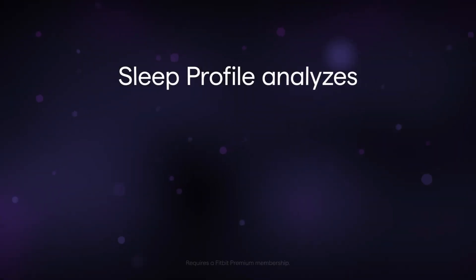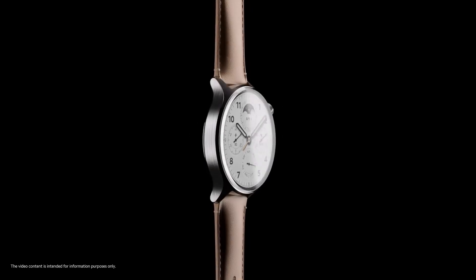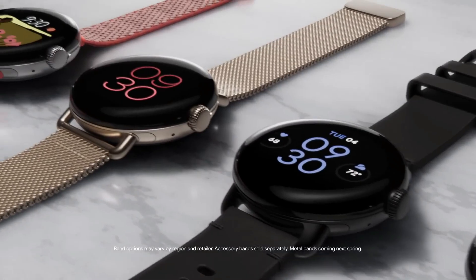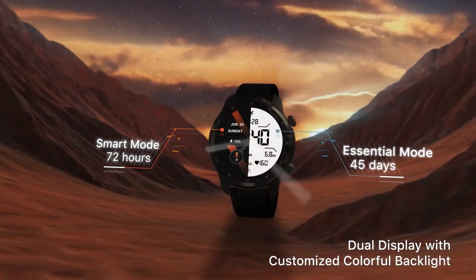Welcome to my channel Proper Watches. If you are looking for the best new smartwatches based on specifications, you are in the right place. I included all the links in the video description below. Now let's get started.